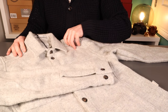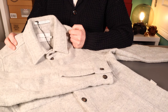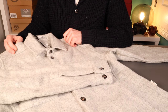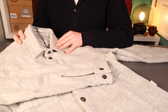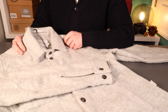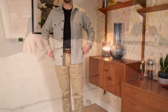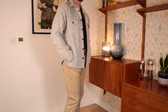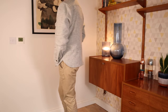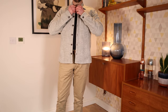In terms of fit, I've found Peregrine to be really consistent. I've got the shawl cardigan and one of their wax jackets — I'm a medium across the board, and so is this over shirt. Medium fits me well; I'm about 5'10"–5'11", 12 stone, 75 kilograms — pretty average. I'd say this fits true to size, so if you're normally a medium, go medium; large, go large.